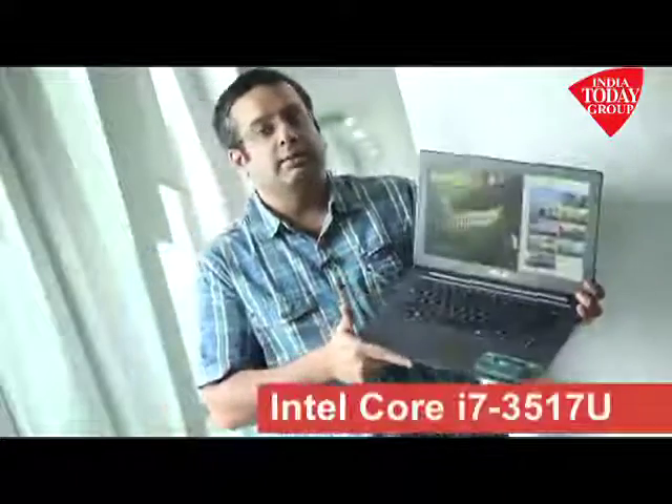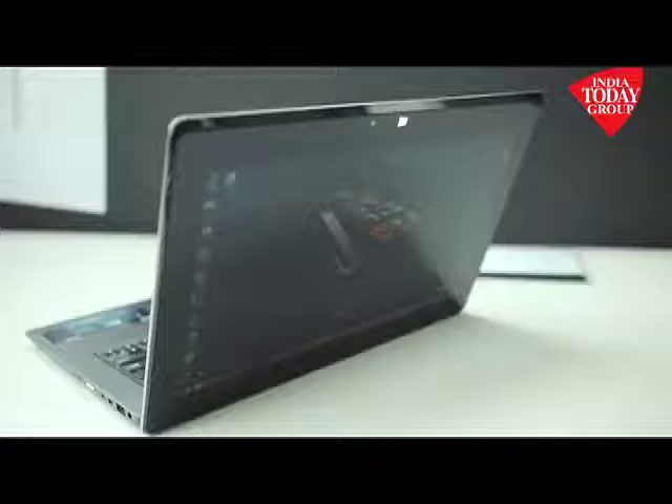The other good thing about this device is that it's a full-blown ultrabook with an Intel Core i7 processor, so it's a very powerful device. It's got two screens, which means that if you want a tablet you use it as a tablet, and if you want to use it like a proper ultrabook you use it like a proper ultrabook.